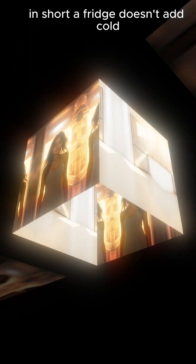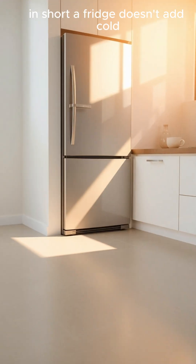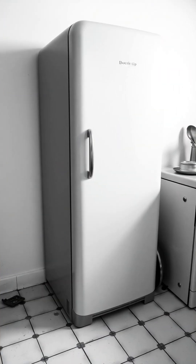In short, a fridge doesn't add cold — it removes heat, keeping everything inside cool and fresh. So next time you open your fridge, take a moment to appreciate the science that quietly makes your everyday life so much easier.